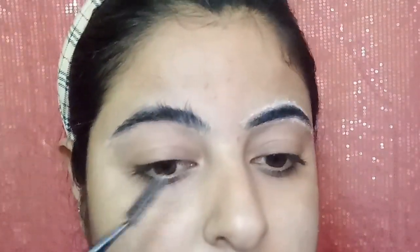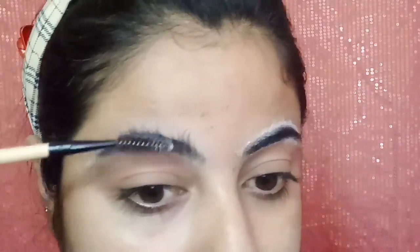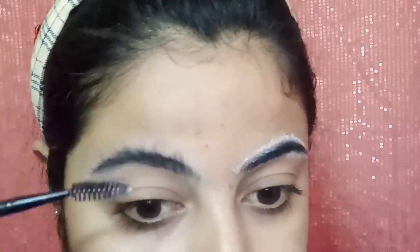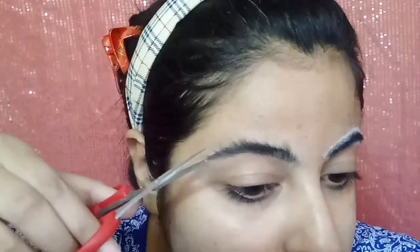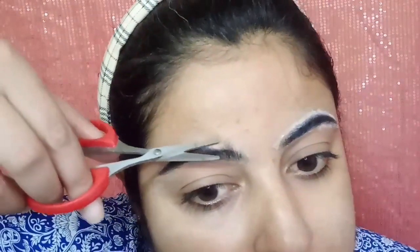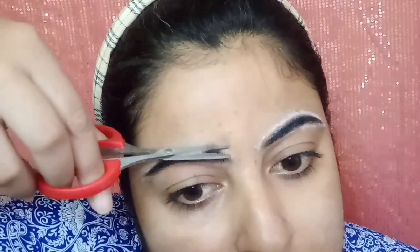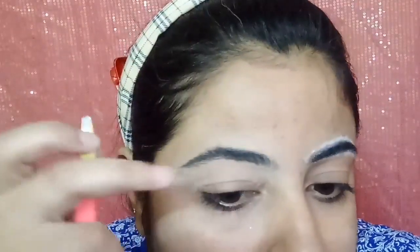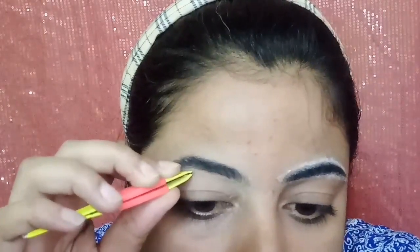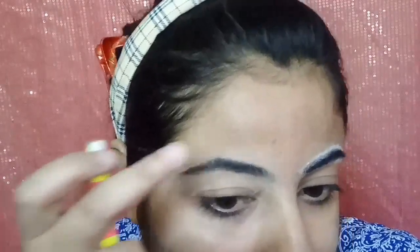Now I am taking a spoolie — you can also use a mascara wand or a small brush — to brush the eyebrow hairs upward. You can then trim any outgrown or extra-long hairs with the help of scissors. Scissors help you very much for shaping the length of the eyebrows.